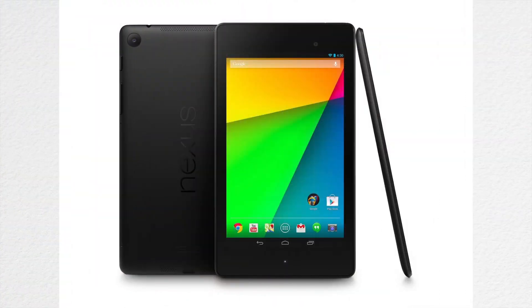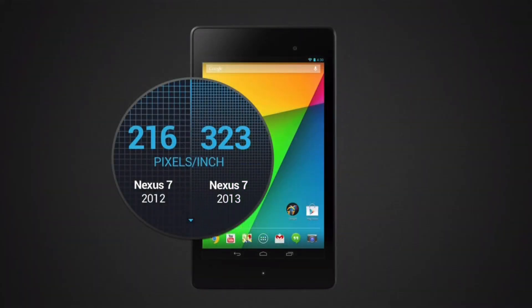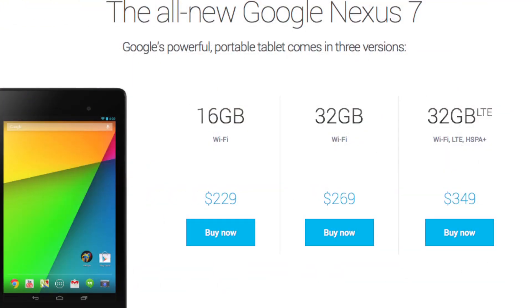Our second place tablet is the Nexus 7. It really is a great tablet — it has a 7-inch display that looks beautiful, running pure Android with no add-ons or additions. The overall design is sleek and durable, and the performance is nothing short of amazing. It might not have all the input and output ports, but for $230 it's just a great deal.